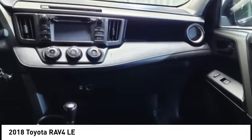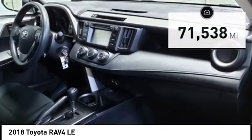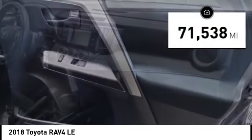This highly evolved, well-packaged crossover SUV lets you have it all and is priced below $25,000. This vehicle has less than 75,000 miles.